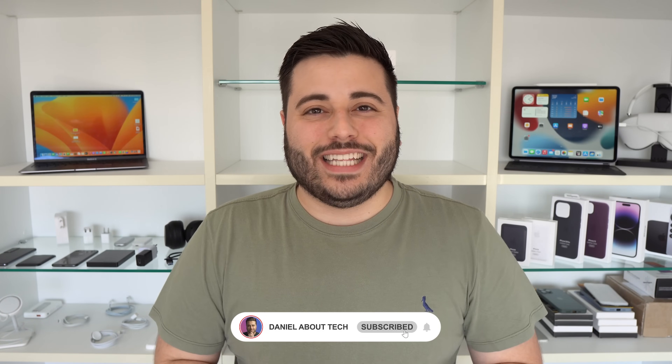How is it going everybody? You're watching Thenabaltak and iOS 17 is finally here. After so many months of waiting, we can finally go ahead and update our iPhones to iOS 17.